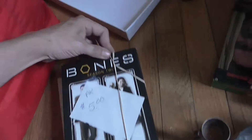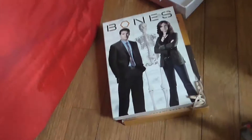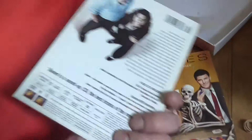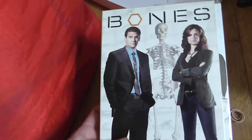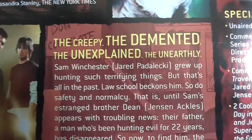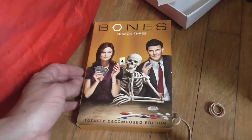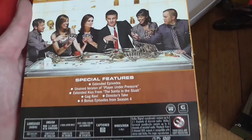From the same sale I got some DVDs — this lady had them, this is where the horses were at. I got Bones seasons 1, 2, and 3 for 5 bucks — that's a good deal.